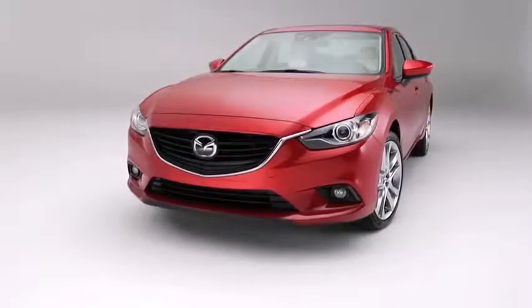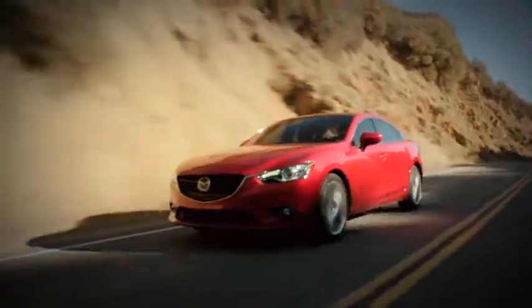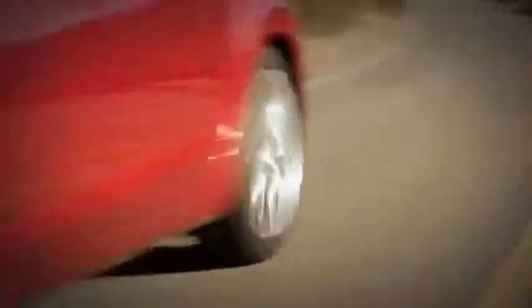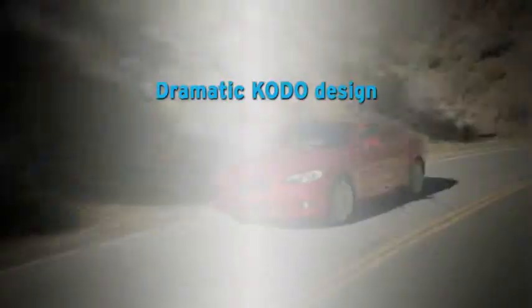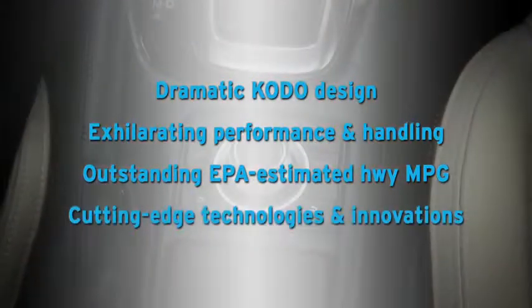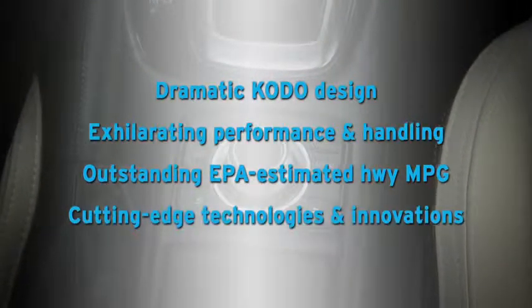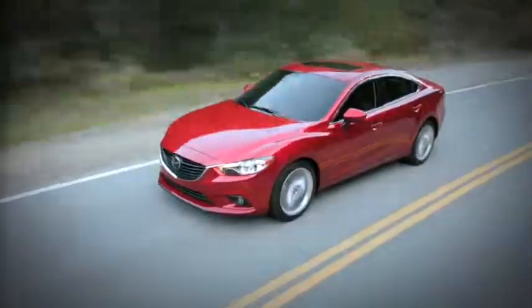The all-new Mazda 6 was designed from the ground up to be a game changer, bringing fuel efficiency and performance together in one stunning package. The Mazda 6 offers dramatic Kodo design, exhilarating performance and handling, outstanding EPA-estimated MPG, and cutting-edge technologies and innovations. Experience the 2014 Mazda 6 for yourself.